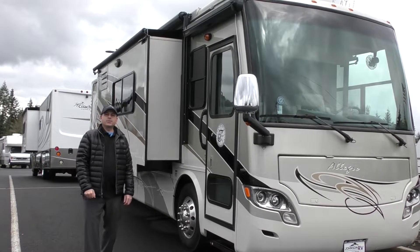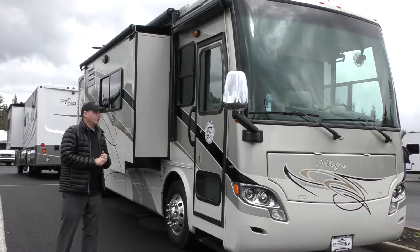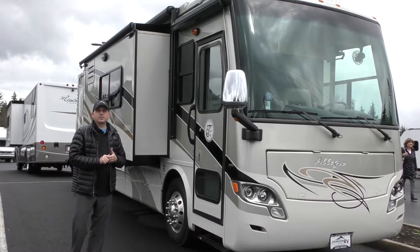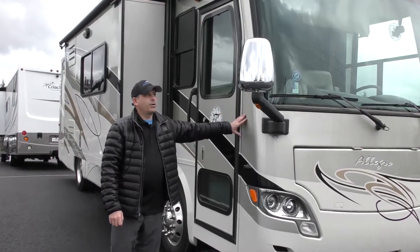Good afternoon everybody, my name is Corey Wilkins and we're here today at Johnson RV, one of the largest premium pre-owned super stores in the country. We're going to talk to you today about a 2012 Tiffin Allegro Breeze — this is a diesel coach. We're going to start on the outside, work our way around, and then meander right into the inside.